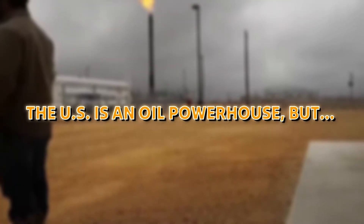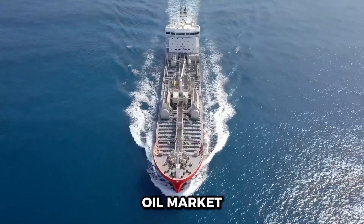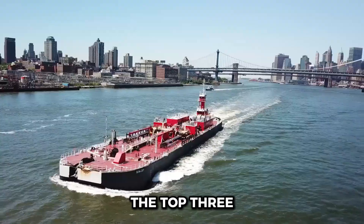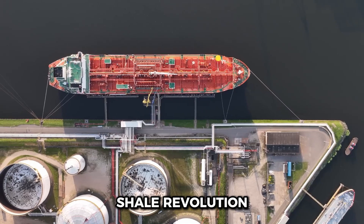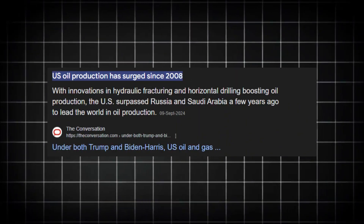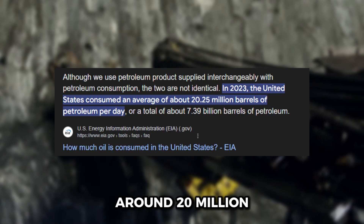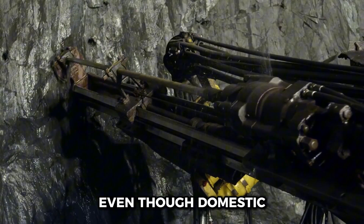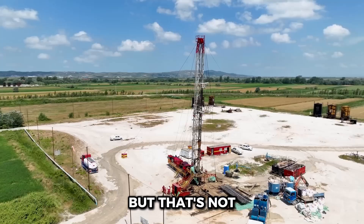The U.S. is an oil powerhouse. The United States is indeed a major player in the global oil market — frequently among the top three oil producers, alongside Saudi Arabia and Russia. Thanks to the shale revolution, U.S. oil production has skyrocketed in the last couple of decades. However, being a leading producer doesn't mean the country is entirely self-sufficient. The U.S. consumes a staggering amount of oil, around 20 million barrels per day. Even though domestic production has surged, it's not always enough to keep up with demand.